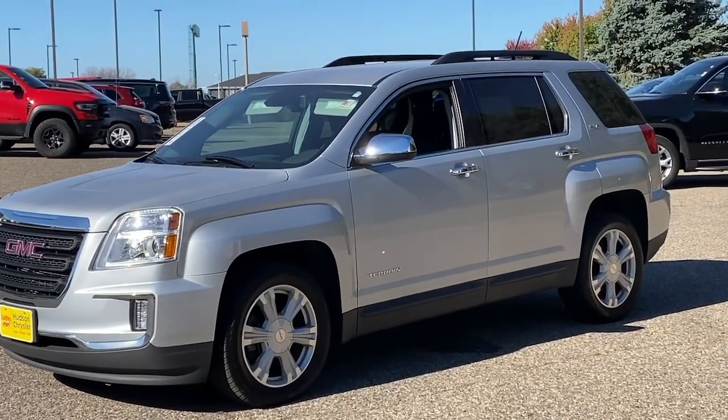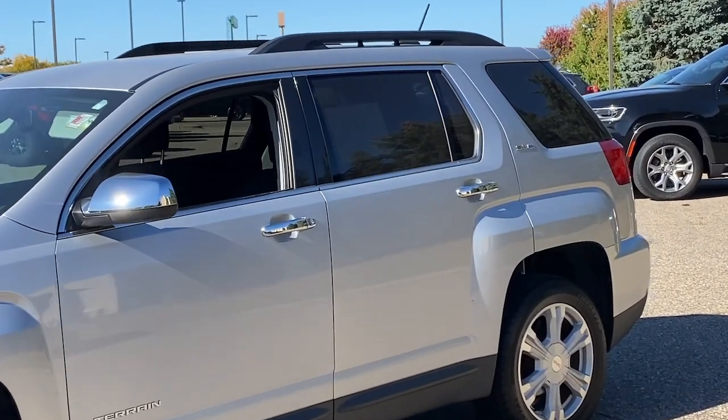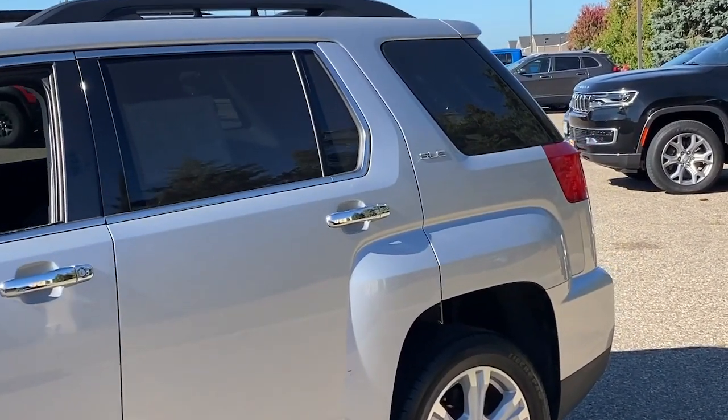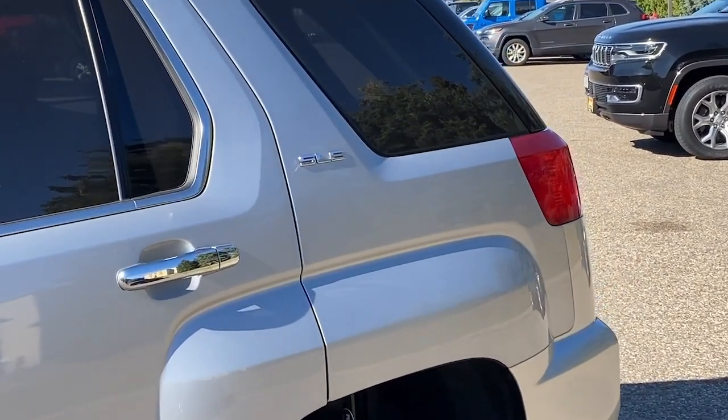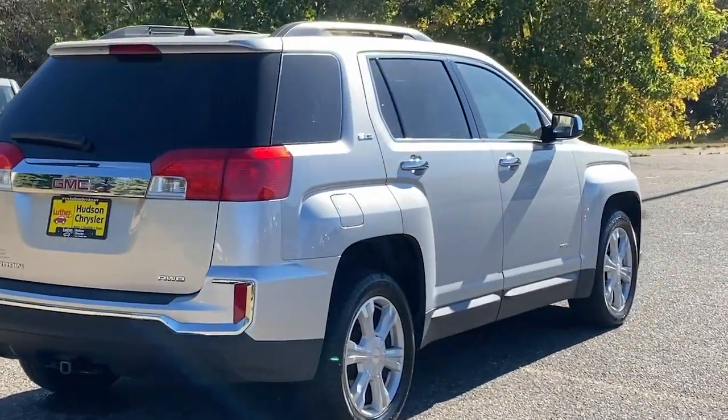Look no further than the 2017 GMC Terrain. This vehicle is an outstanding buy with fewer than 70,000 miles on the odometer. Here's a handsome Terrain that delivers comfort and security along with the latest in user-friendly connectivity.